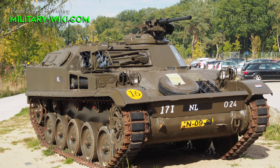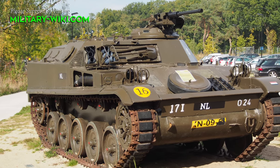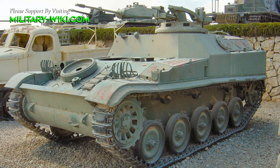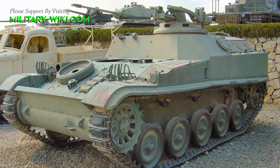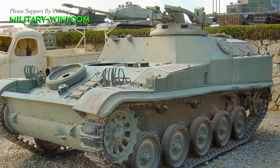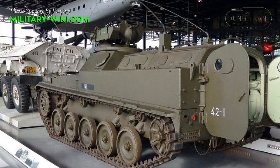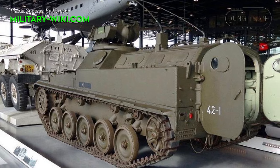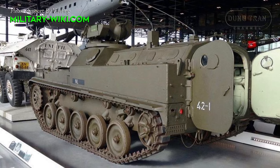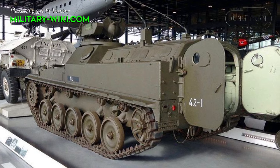The chassis of the AMX VCI is similar to that of the AMX-13 light tank. The hull is of all-welded steel construction and is divided into three compartments, with the driver and engine compartments at the front and the troop compartment at the rear. The all-welded steel construction provides the occupants with protection from small arms fire and shell splinters. The highest level of protection is over the front arc.